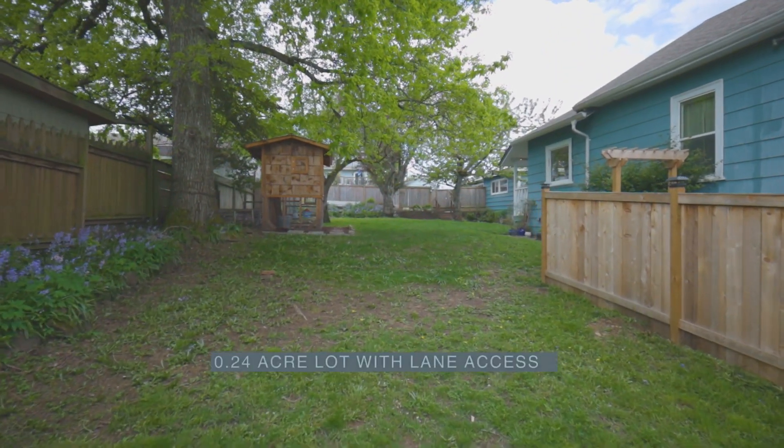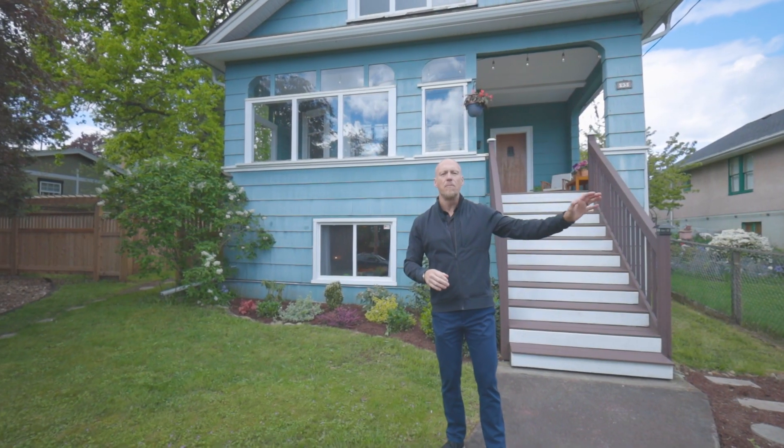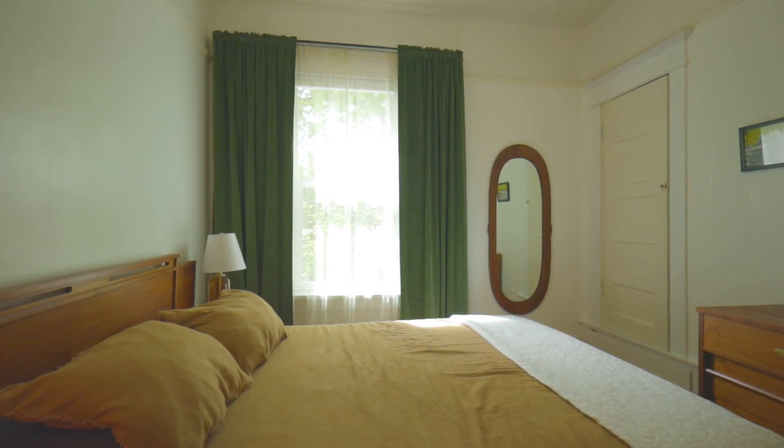This home is located on a nearly quarter-acre lot. We're half a block away from Bowen Park and a half a block in the other direction to another park — talk about family living at its finest.